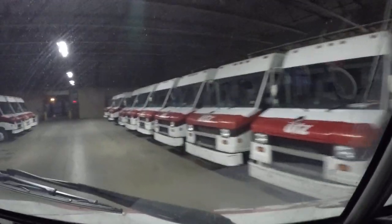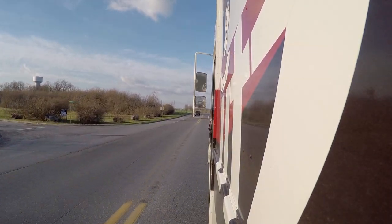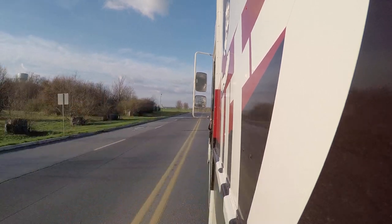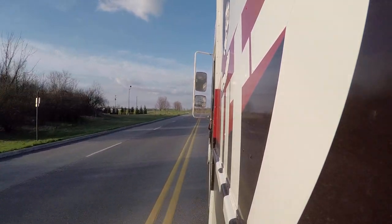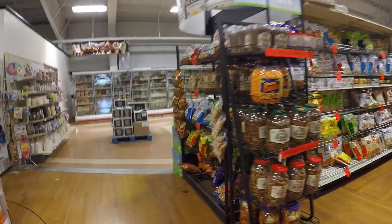Once everything looks all right, go ahead and roll out — it's time to head for your first stop and get your route underway. There is a lot of driving involved being a route sales professional for UTZ Quality Foods, so maintaining a good and safe driving record is key to a successful career as a route sales professional.